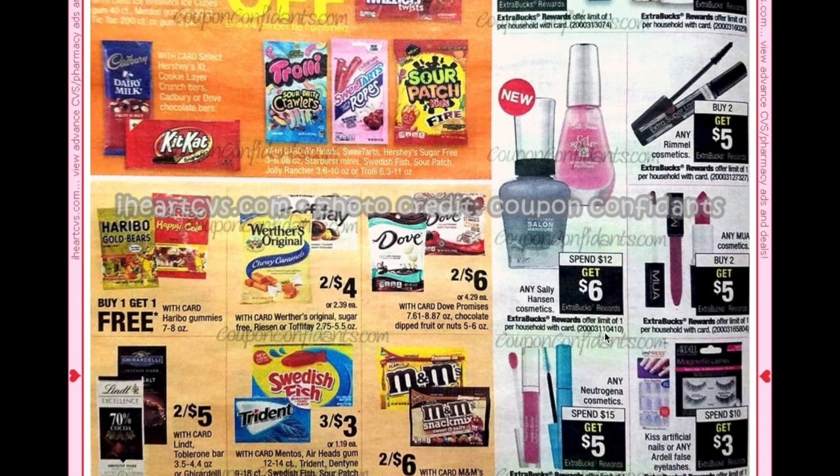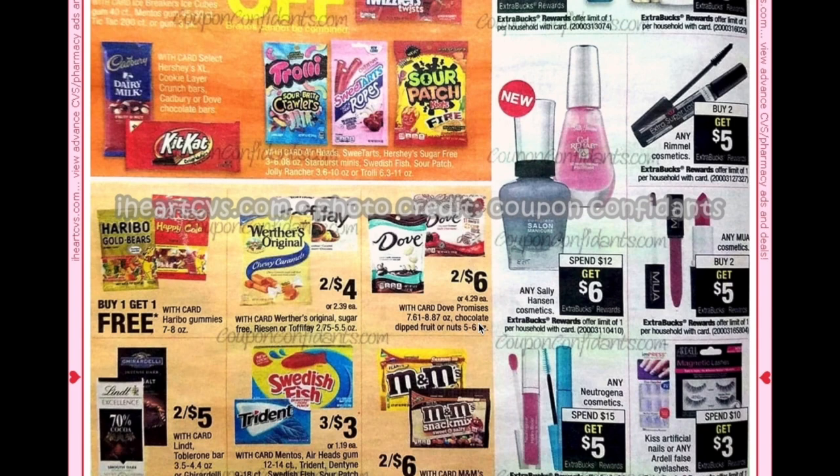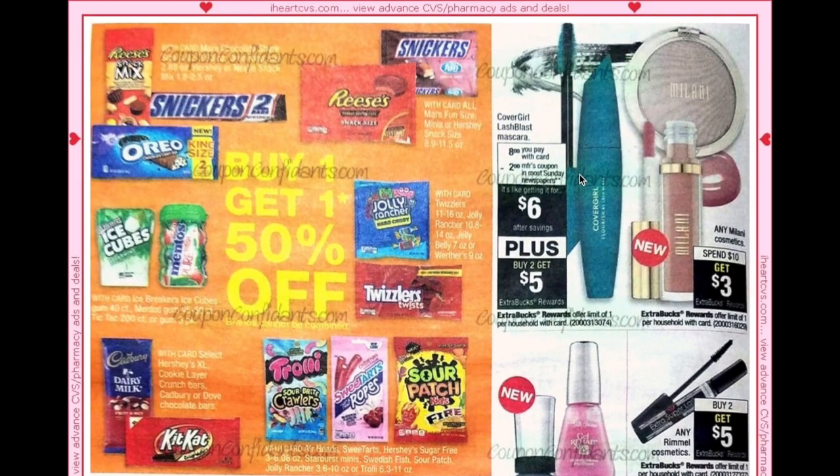We have buy one get one free on Haribo gummy. Going back up, we have CoverGirl Lash Blast mascara only — that is going to be $8. We are set to get a $2 off coupon in the newspaper that day, making it $6, and when you buy two you'll get a $5 ECB. That makes them $3.50 each, which isn't fantastic unless you have a cosmetic CRT.